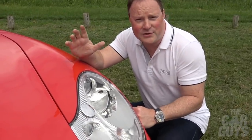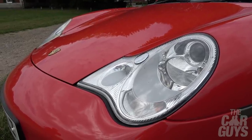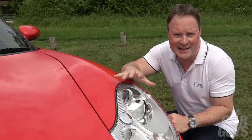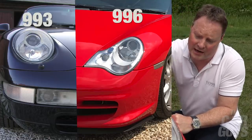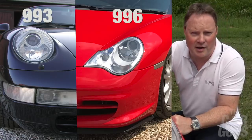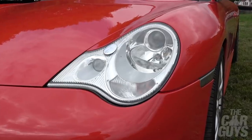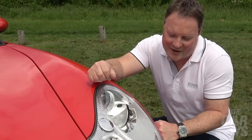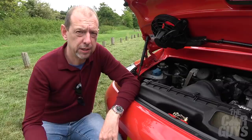Here at the front of the car we have the super controversial fried egg headlights. At the time the 996 was launched everyone hated these lights — they are a bit ungainly. If you look back at the 993, very very delicate; the 997 brought back the delicate ones. These were a bit of an abomination, but interestingly now I think they're aging quite well. I don't mind them at all.